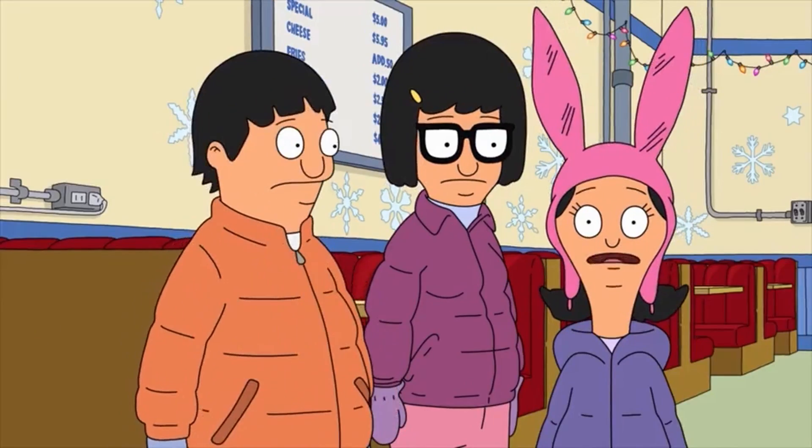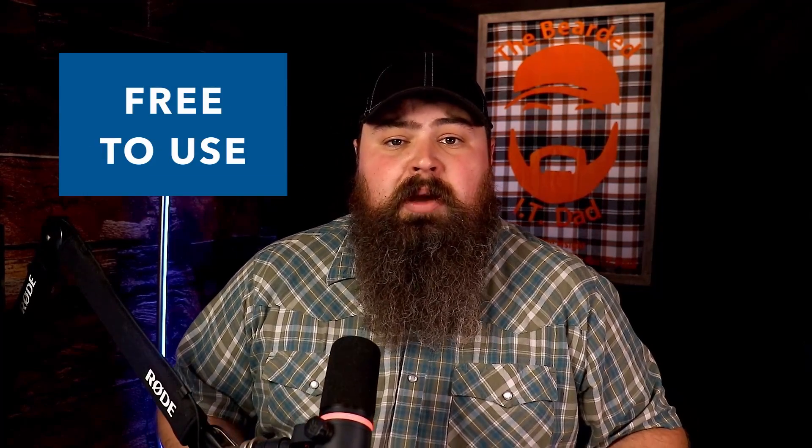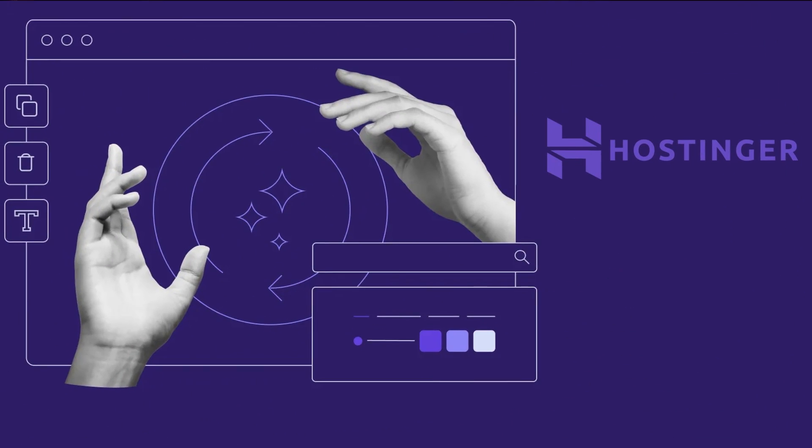So enough talking — let's build a website. We're going to use a program called WordPress. WordPress is a fascinating and widely used content management system, or CMS. It is open source, free to use, and powers the majority of the websites on the internet. And with Hostinger, it is crazy fast and easy to get set up and running.